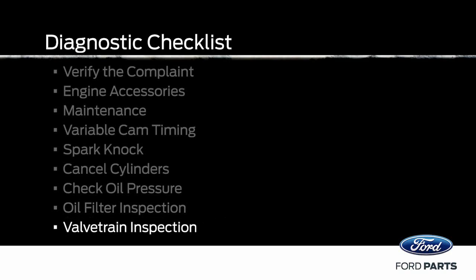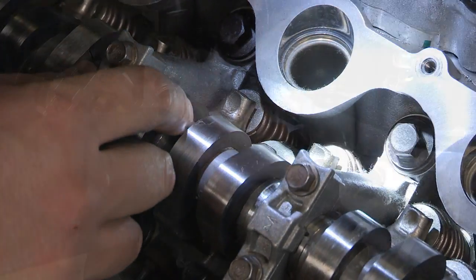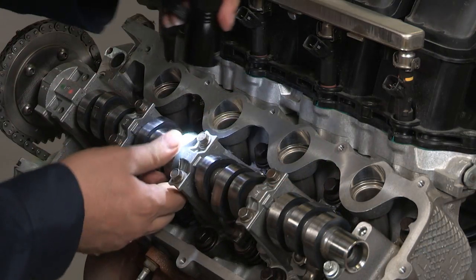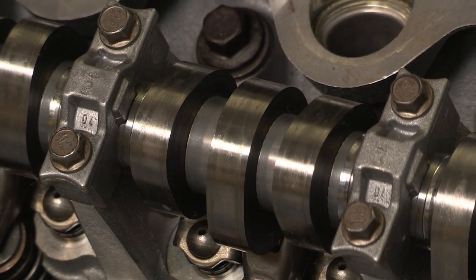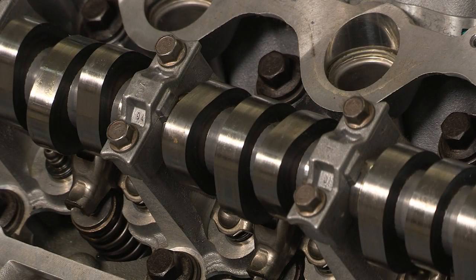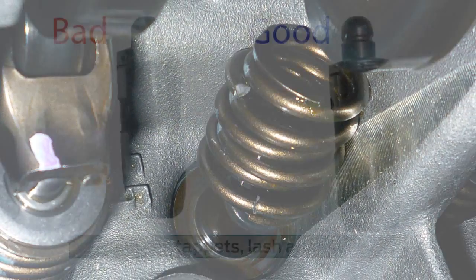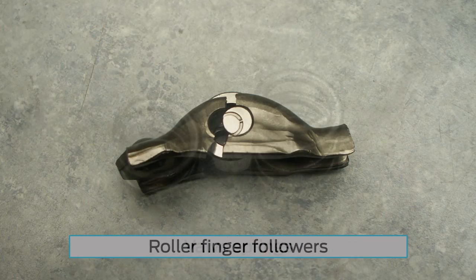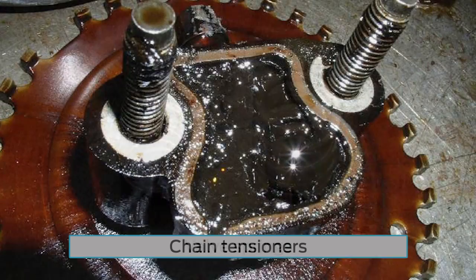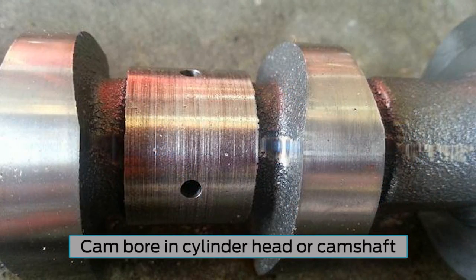Next, inspect the valve train components. It might sound as if it's a lower end problem when really the problem is in the cylinder heads. Rotate the camshaft on the base circle so that the camshaft lobe doesn't compress the intake or exhaust valve and the valve train. A loaded valve train can hide loose, worn, or broken components. Always inspect lifters, tappets, lash adjusters, roller finger followers, valve springs, chain tensioners, chain guides, and the cam bore in the cylinder head or camshaft.